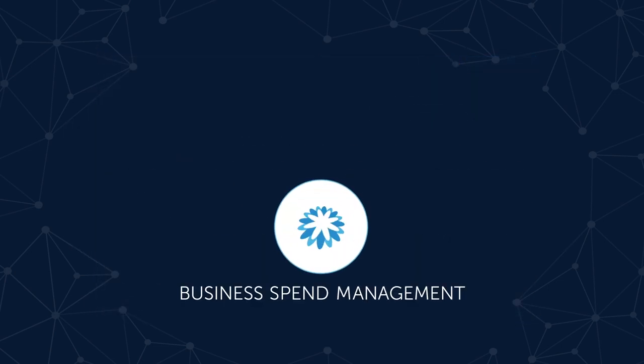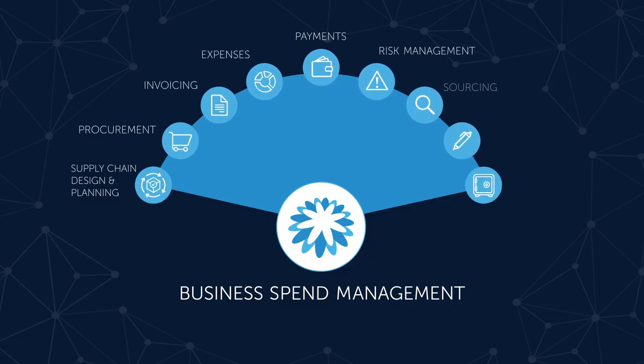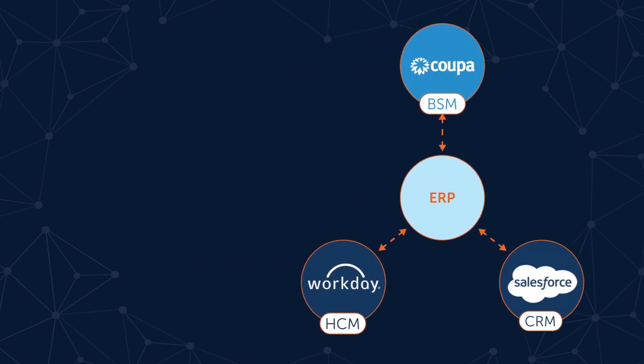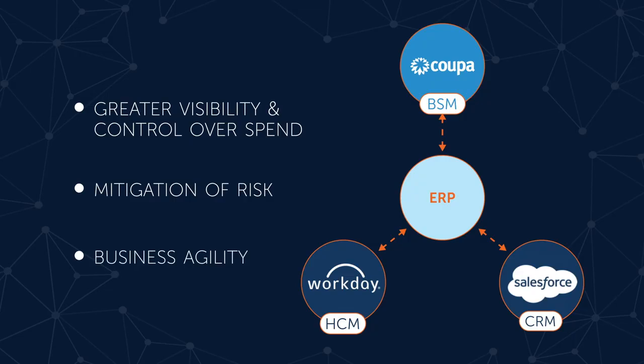Why? BSM gives you a single place to manage all your business spend activities and helps maximize the value of every dollar your company spends. And just like you've extended your ERP with CRM and HCM applications, you can do the same with the Coupa BSM platform. By doing so, you can have greater visibility and control over spending and liquidity, mitigate all your third-party risks, and have the agility to quickly adjust to changing business conditions.